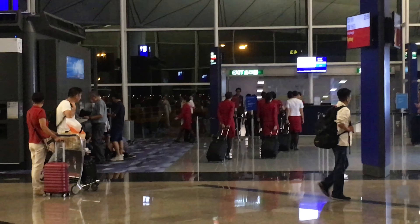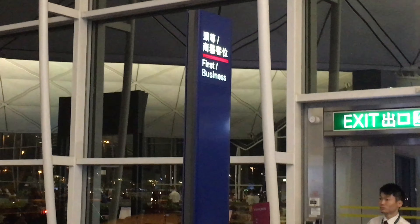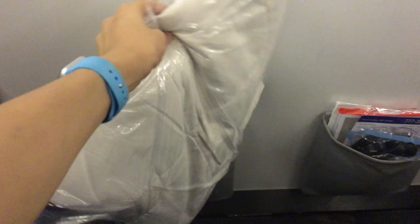Before boarding, let's talk about the seat configuration. The seat is in the 2-4-2 configuration and the best seats for couples are those at the window. This is the seat. Every seat has a blanket and a pillow. The seat is quite wide and has a huge amount of legroom.